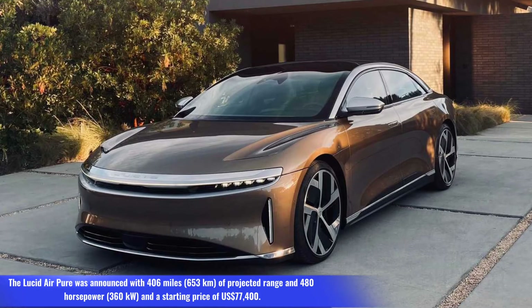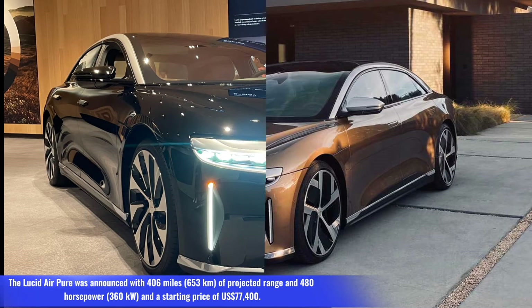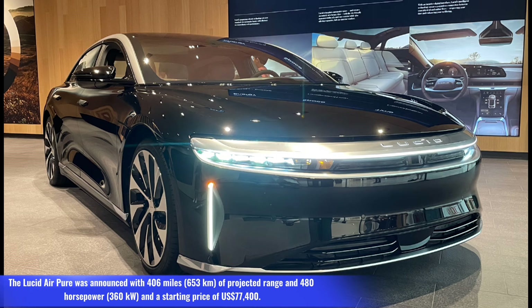Number 2: Lucid Air. The Lucid Air Pure was announced with 406 miles (653 km) of projected range, 480 hp (360 kW), and a starting price of $77,400.